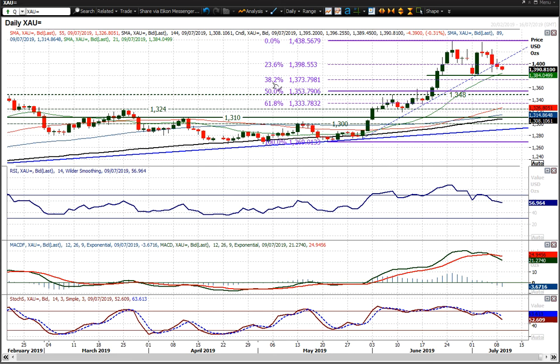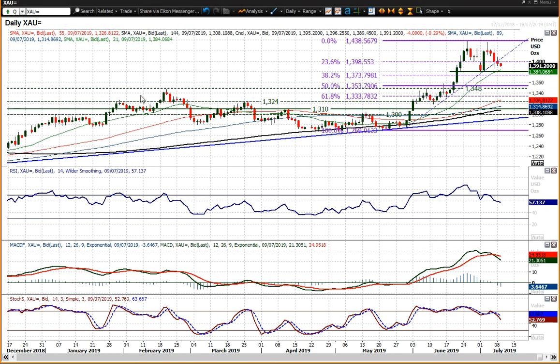You'd talk about retracement lines of 38.2% fib at 1374, and 50% fib at 1354. You'd be likely to unwind back into the breakout levels, the 1348 area.